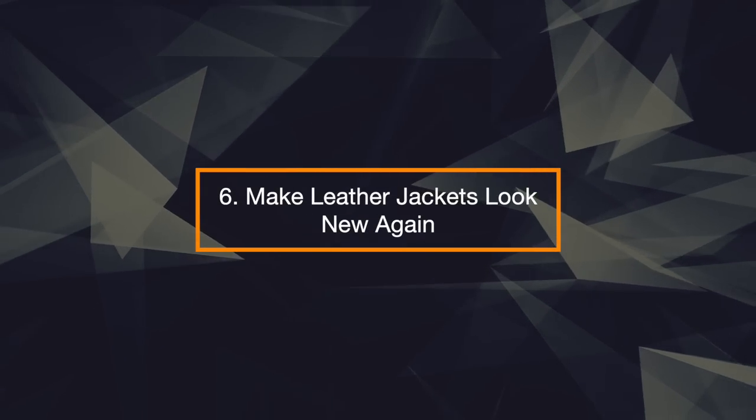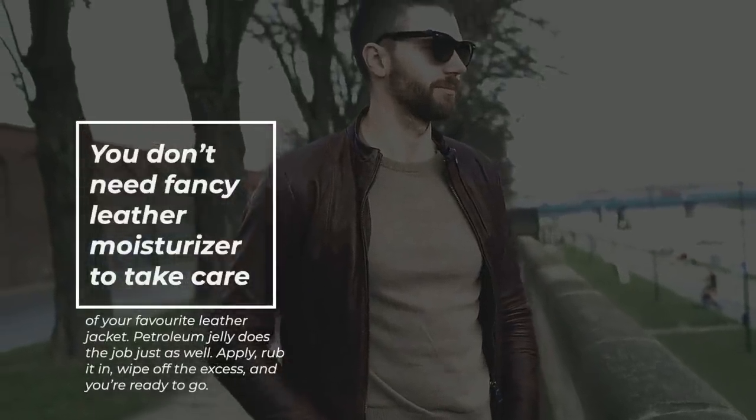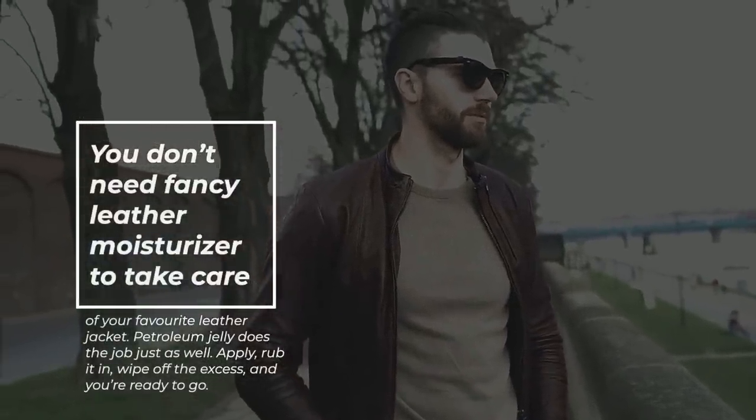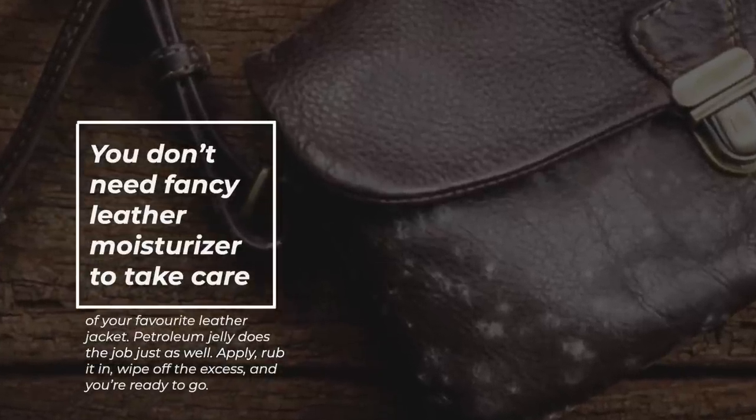6. Make Leather Jackets Look New Again. You don't need fancy leather moisturizer to take care of your favorite leather jacket. Petroleum jelly does the job just as well. Apply, rub it in, wipe off the excess, and you're ready to go.